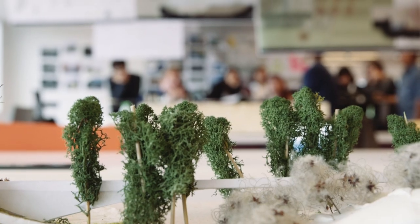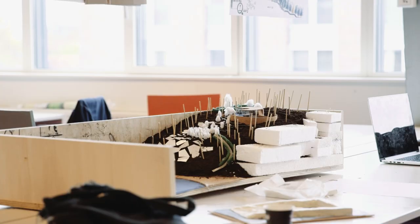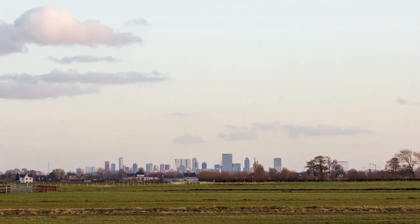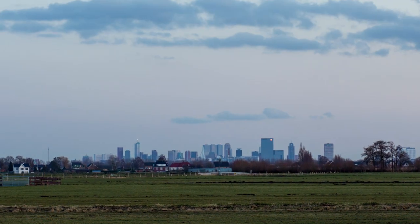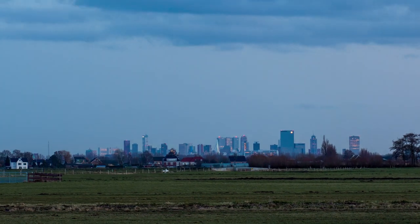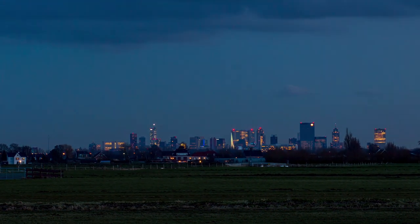The Master Track Landscape Architecture at the TU Delft deals with spatial design. Students learn to see landscapes as a contextual underlay for understanding, structuring and acting in spatial transformations. Whilst emphasizing the historical continuity of landscapes, this track looks for balance between geometry and geomorphology, artifact and nature, form and function.